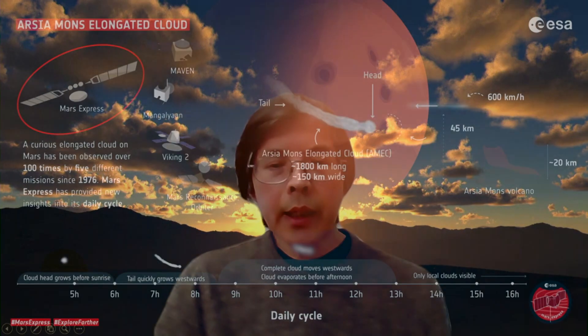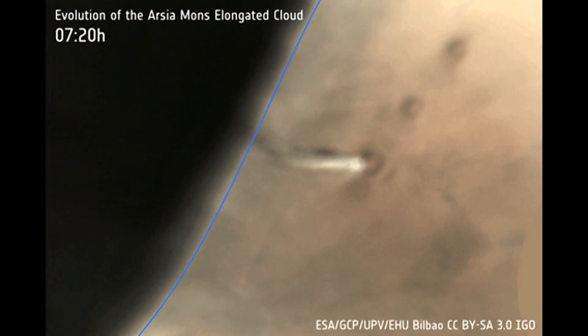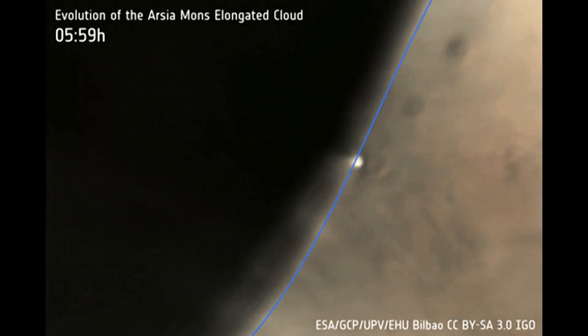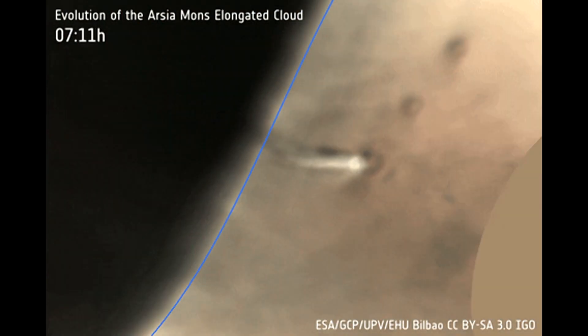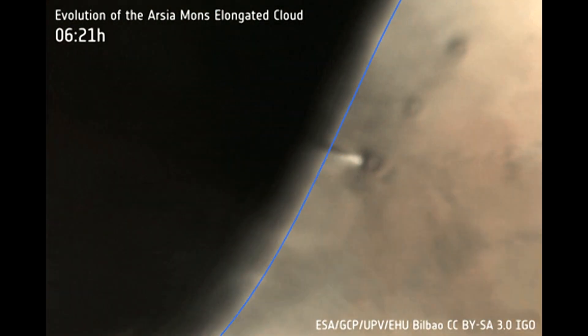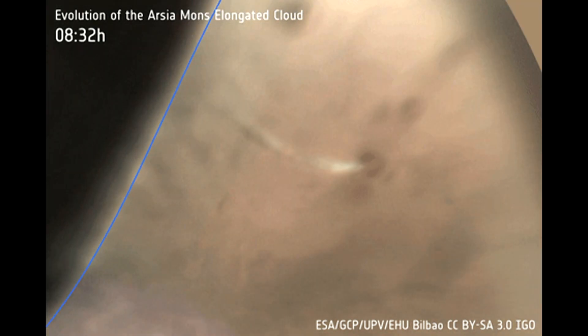The cloud itself was observed recently by Mars Express. Looking at observations made by Mars Express back in 2018, you can see how this cloud evolves. The blue line represents the terminator of Mars, which divides the night and day side. You can see how it grows during the day, and the cloud kind of wavers off to the west of Arsia Mons and then eventually dissipates.